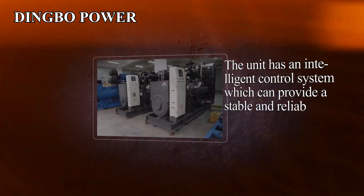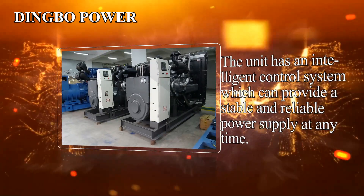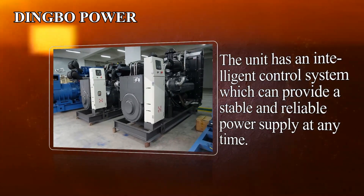The unit has an intelligent control system, which can provide a stable and reliable power supply at any time.